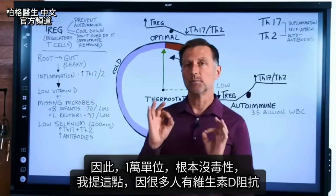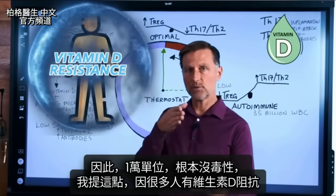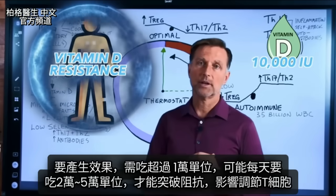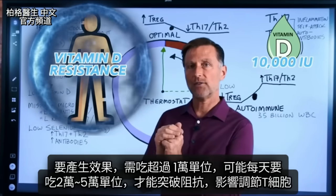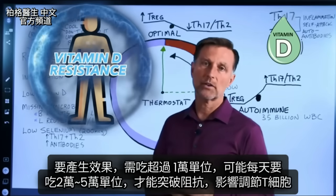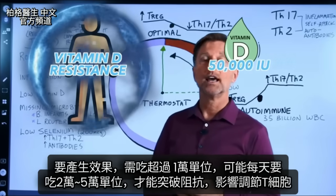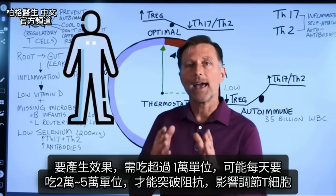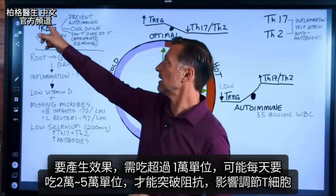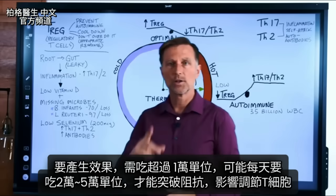To penetrate through the vitamin D resistance that so many people have and create a therapeutic effect, you're going to have to use levels much higher than 10,000 IUs. You're probably going to have to go up to 20,000, 30,000, 40,000, or even 50,000 international units every single day to penetrate that resistance and create an effect on the Treg cells. So that's number one.